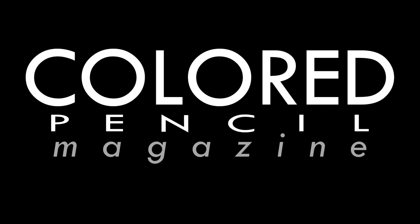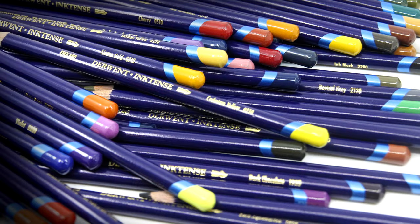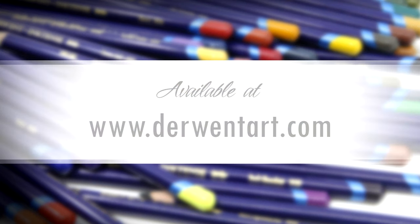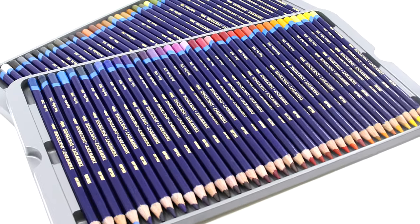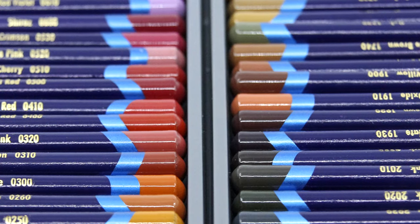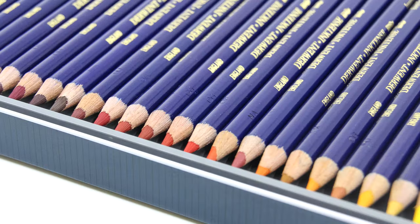This month, Colored Pencil Magazine shines the spotlight on Derwent Inktense. Inktense are the only permanent water-soluble colored pencils on the market. As versatile as watercolor pencils, but with a firmer texture that allows them to perform with the brilliant intensity of traditional pen and ink. Use dry for rich color or add water for a vivid translucent effect that can be worked over safely by almost any medium.